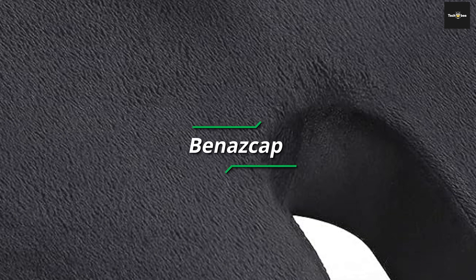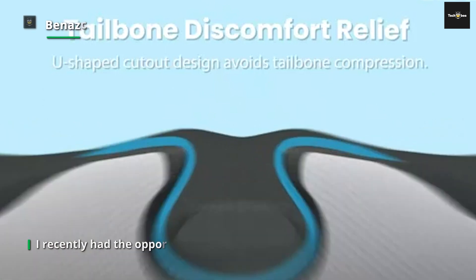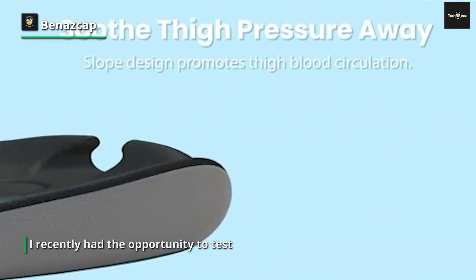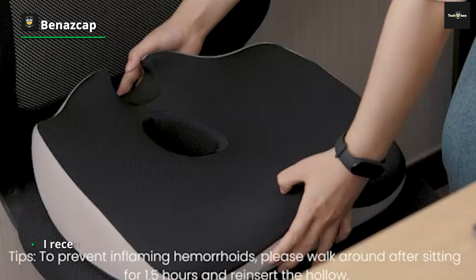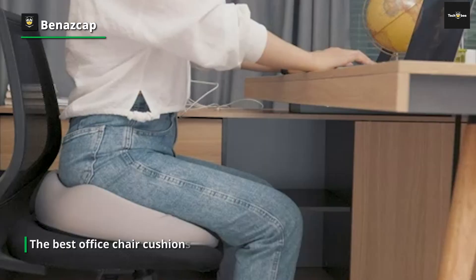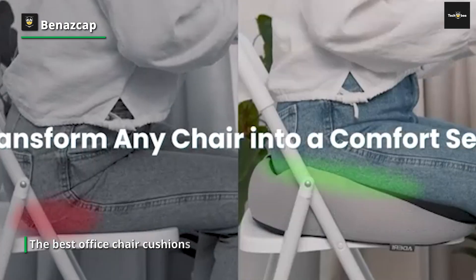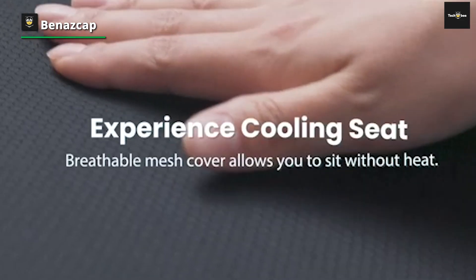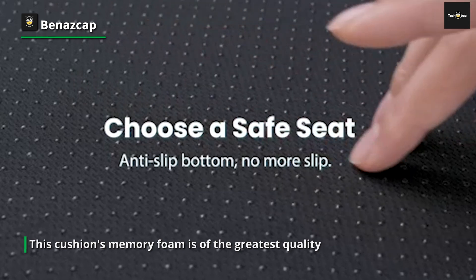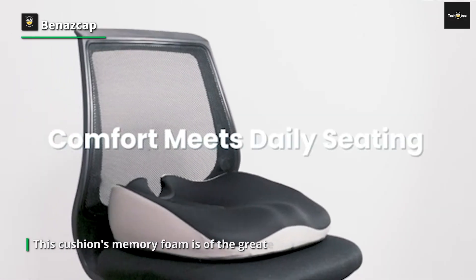The Banazcap X Large memory seat cushion's adaptability is one of its most notable features. It's become a part of my daily routine — I use it on my office chair, gaming chair, and vehicle seat. The spacious proportions make it suited for a variety of seating positions, and its mobility allows me to enjoy its advantages wherever I go. What distinguishes this cushion is its remarkable pain-relieving powers, continuously providing the support needed to ease discomfort and sciatica pain, whether during intensive gaming sessions, protracted office work, or long road journeys.